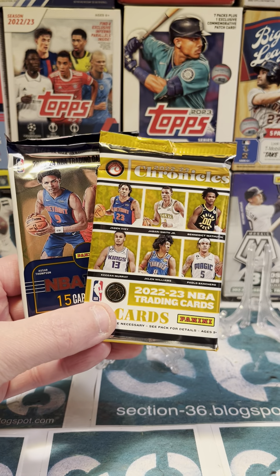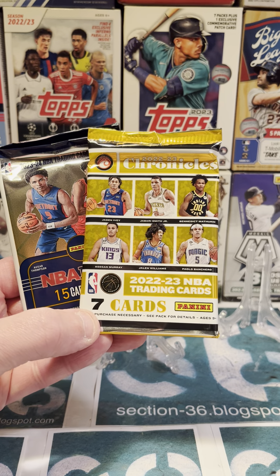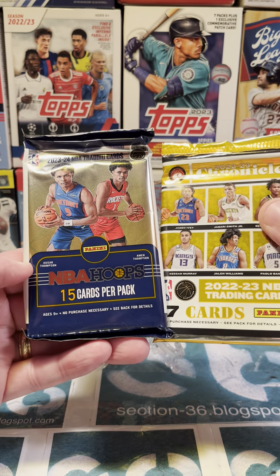All right, we're going to today try opening up a double pack of basketball cards. We have 2022-23 Panini Chronicles and then 23-24 NBA Hoops.